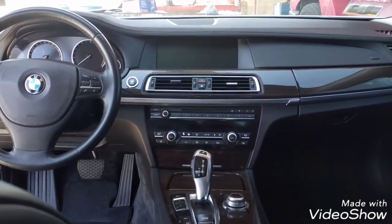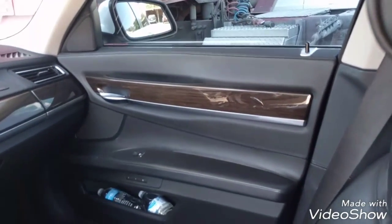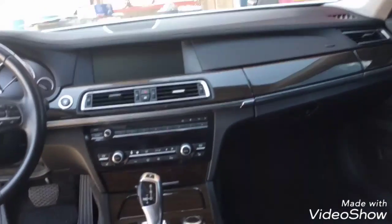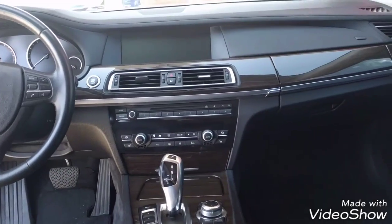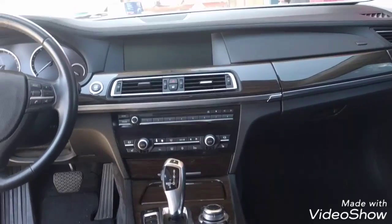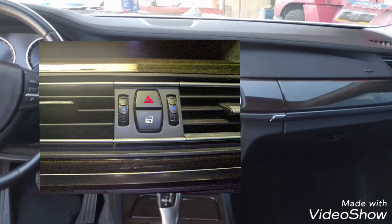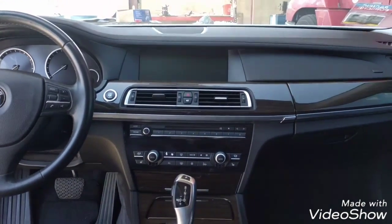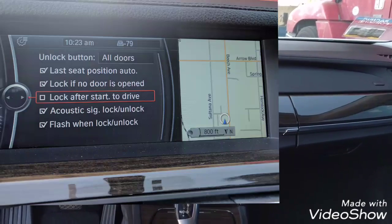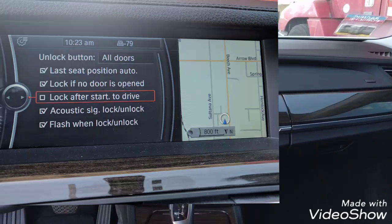I'm going to talk about the interior of the BMW. The problem I have is with the front passenger door. When you are driving with automatic locking enabled and then you stop and go to exit the vehicle, this door doesn't unlock. You have to use the unlocking switch to unlock that door. To cancel that problem, you need to use your iDrive and cancel the feature of locking and unlocking automatically when you are driving the vehicle.